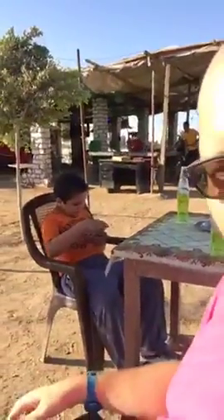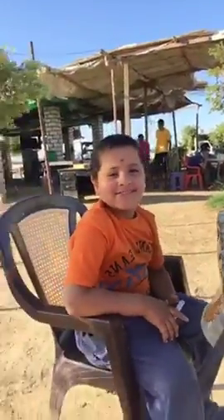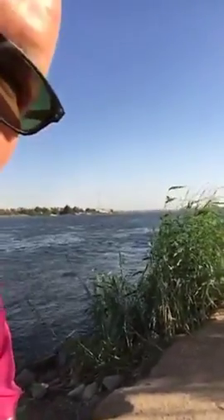I'll introduce you to my little friend here. I'm staying with Shafiq, who is basically a friend — when I first came to Egypt my sister married an Egyptian and Shafiq is a friend of his, so it's kind of like my family here. His nephew Amir is with me today — Amir doesn't speak English. Over there is a little fisherman; we may see him catching some fish a little later.